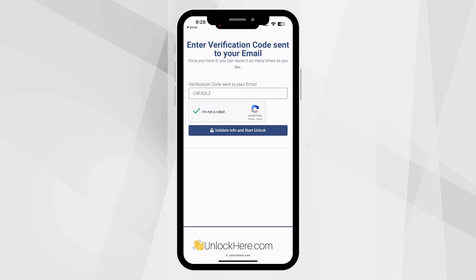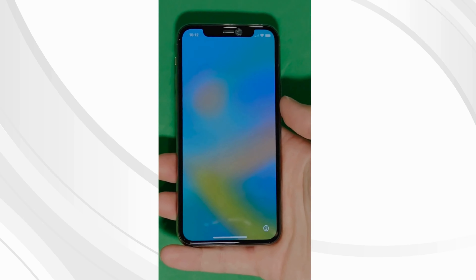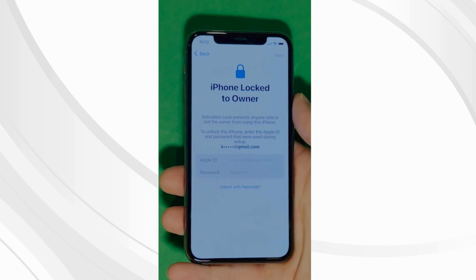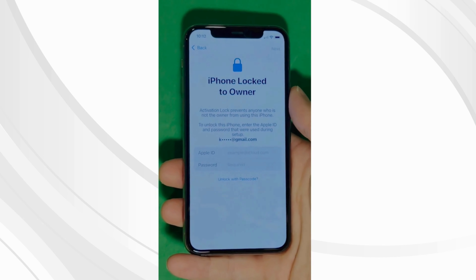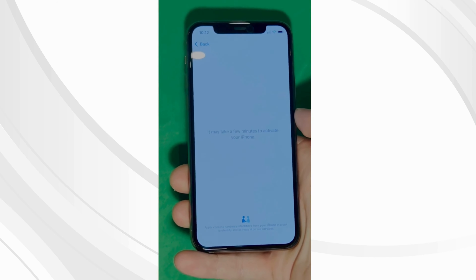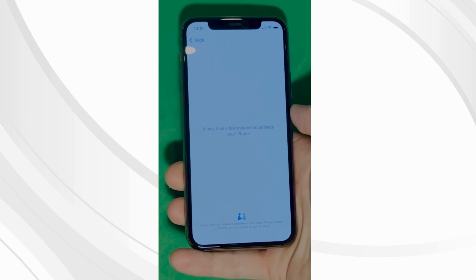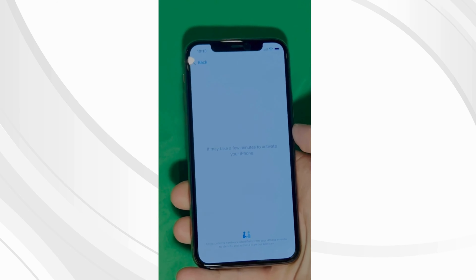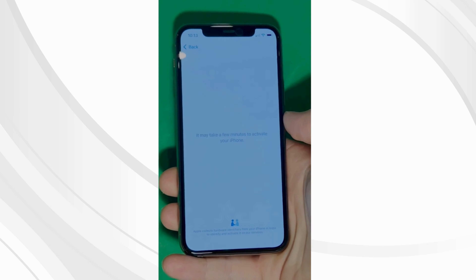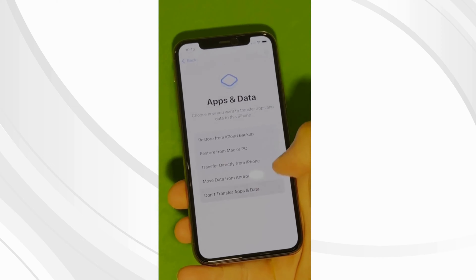Moving along, enter the IMEI or serial number, then enter some basic details so the order can be linked to your account. Make sure it's real information because you'll get a confirmation code sent to your email and you're going to need that. Check the box to confirm you've read the terms and that you're not trying to unlock something that's not yours. Solve the CAPTCHA, click Start Process, and then head to your email. If you don't see the confirmation email, check your spam or junk folder — it might be hiding there.